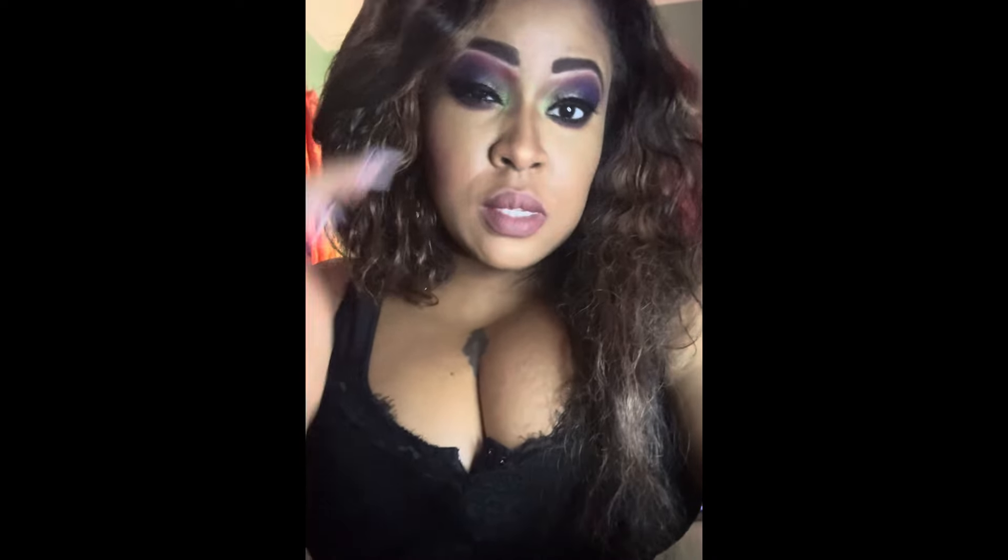I put some lashes on — I think they're Cara Beauty from the beauty section at Marshall's. They're like wispies — nice, not too full — and I think they're pretty for this look.